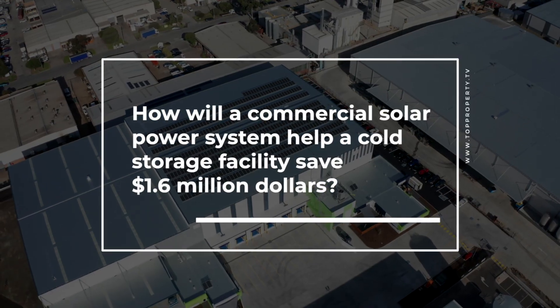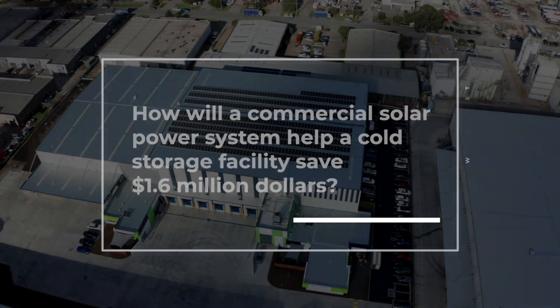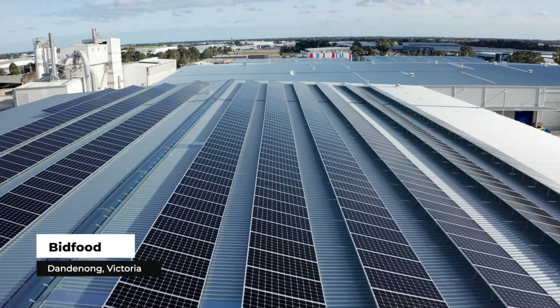Today we're at the cold storage facility in Dandenong, which is just on the outskirts of Melbourne. The job here today is a 210 kilowatt system, 532 400-watt panels — they're the high efficiency premium panels on the market — paired with seven inverters. It all ties into the main switchboard and produces enough power to supply this entire building.